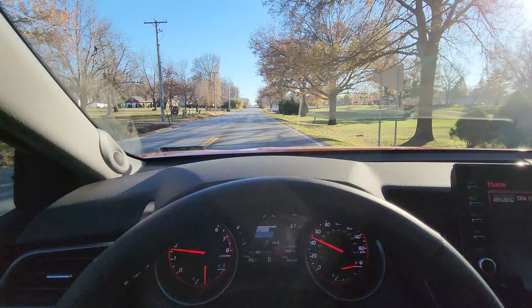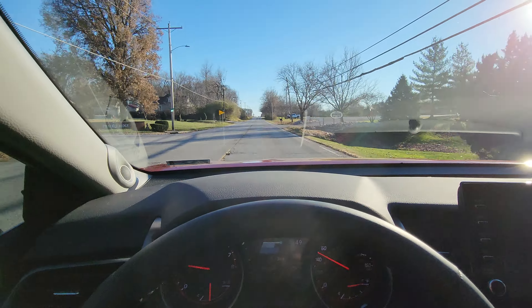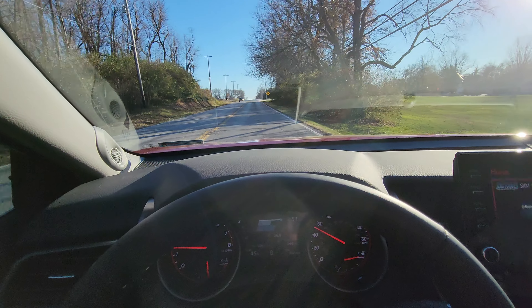Another beautiful fall day here in Illinois. It'll be coming up on a curve here just momentarily.